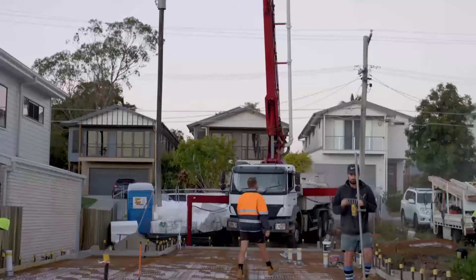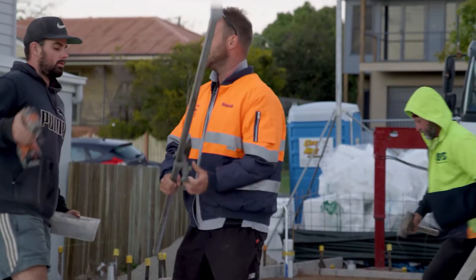G'day, Andy here from Kalka. This is a very exciting time for our clients as this is the first major tangible part of the building process.